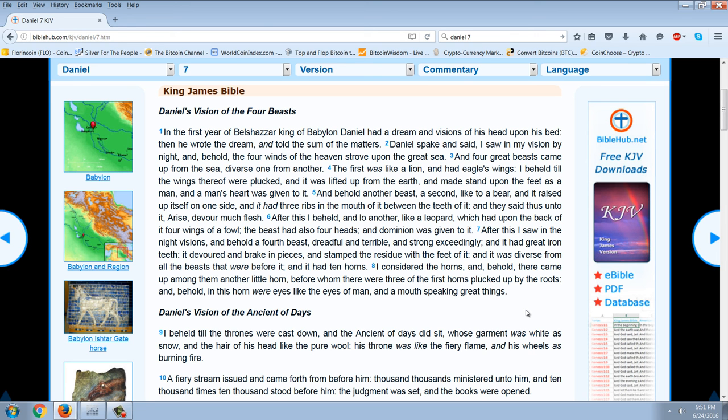Let's read this prophecy given to Daniel. Starting in verse 3: 'And four great beasts came up from the sea, diverse from one another. The first was like a lion, and had eagle's wings.' Now, I'm going to tell you that this is Britain and America. The lion is the symbol of Great Britain; the eagle's wings is clearly the symbol of America. The verse continues: 'I beheld until the wings thereof were plucked, and it was lifted up from earth, and made to stand upon the feet as a man, and a man's heart was given to it.' The interpretation of that perhaps suggests dictatorship.